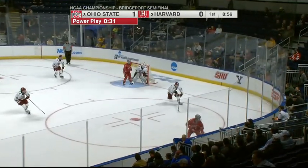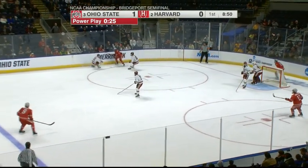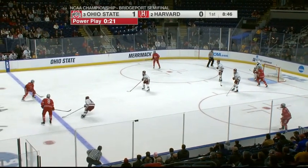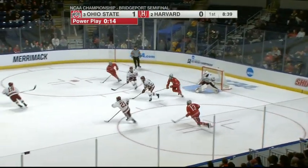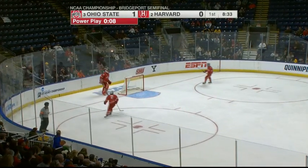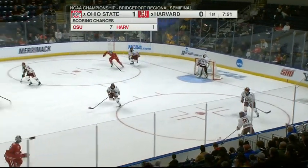Duke towards the net. Buckeyes up 1-0 on the Feesing goal. He rims it around to Davis Burnside on the other side. Bricky wants it, gets it, gives it to Duke. Singleton, Duke, Bricky — Duke one-timer, blocked in front nicely by Barr. You can see the power play winding down. If you get down 2-0 to Ohio State, it's trouble — just like Denver and Cornell yesterday.